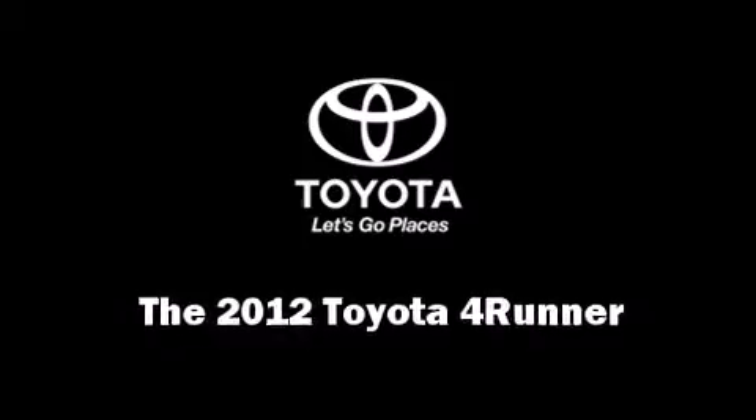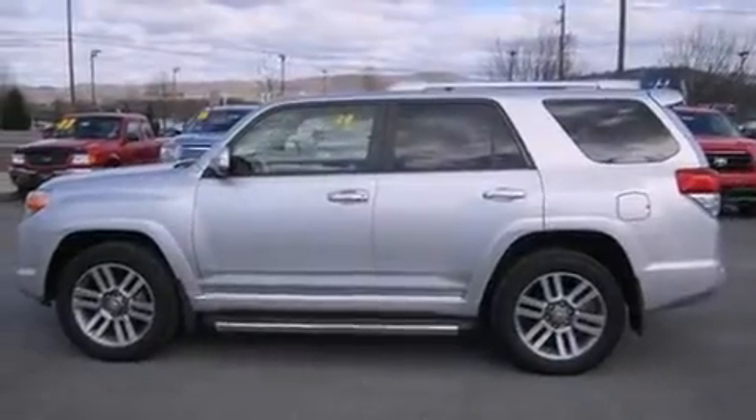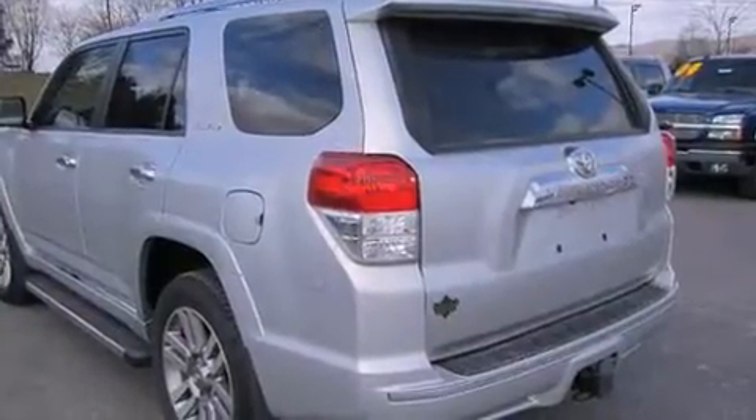Treat yourself to a test drive in the 2012 Toyota 4Runner. With just over 15,000 miles on the odometer, this four-door sport utility vehicle prioritizes comfort, safety, and convenience.